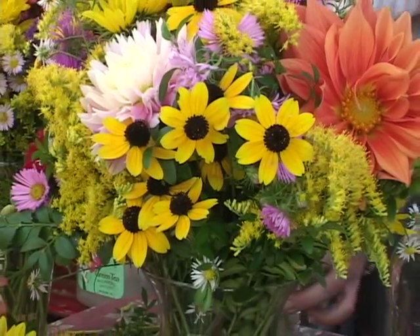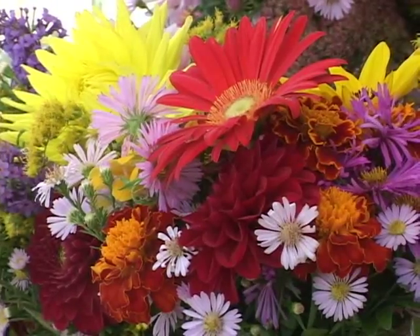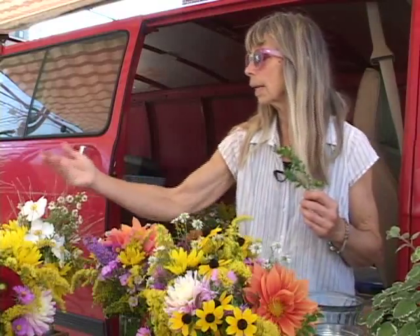I also have dahlias, which are the great big bulbs that you have to plant every spring, and then you have to dig them up in the fall and store them in the basement. Mums are starting to come on now. And autumny-type poofy things like these grasses — they're fun to put in bouquets, too.